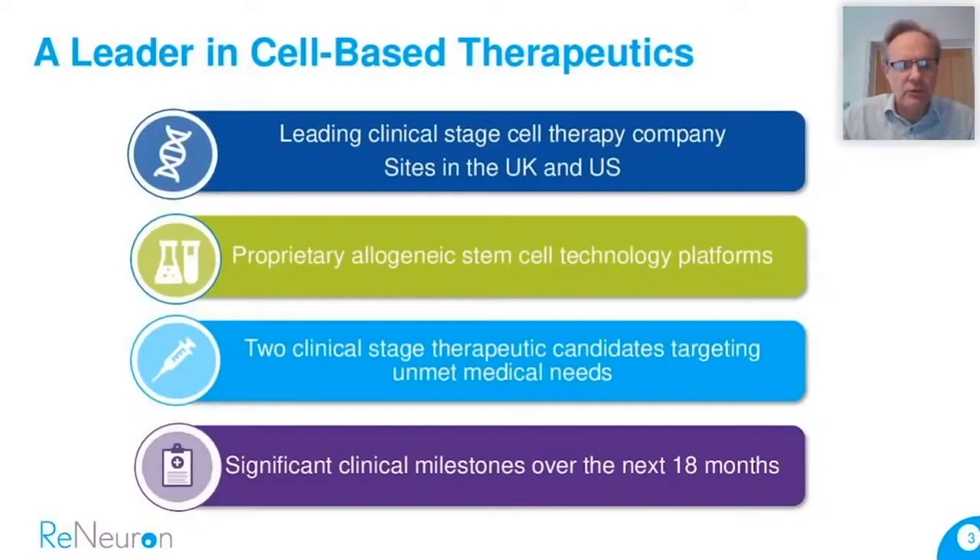We have sites both in the UK and also in the US, and we're developing allogeneic stem cell technology platforms. Allogeneic means non-patient specific — we're trying to develop therapies that any patient presenting with the diseases we're targeting can have administered to them. That's in contrast to the autologous approach, which involves manipulation of the patient's own stem cells. We believe for the indications we're targeting, an allogeneic approach offers the best chance of commercial success. We have two clinical stage candidates and significant clinical milestones we're targeting over the next 18 months.